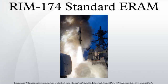The RIM-174 Standard Extended Range Active Missile, or Standard Missile 6, is a missile in current production for the United States Navy. It was designed for extended-range anti-air warfare purposes, providing capability against fixed and rotary wing aircraft, unmanned aerial vehicles, and anti-ship cruise missiles in flight, both over sea and land.